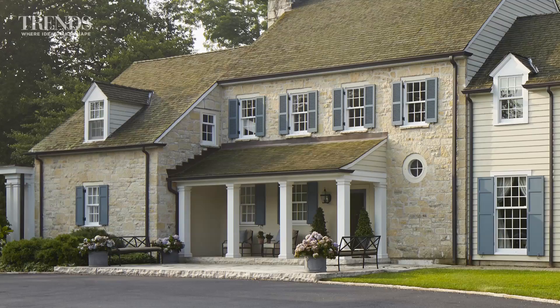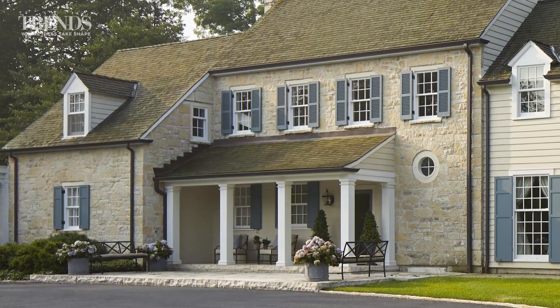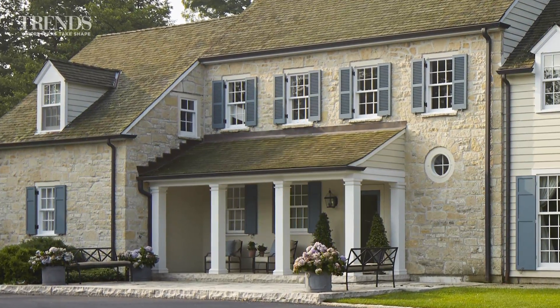The original porch had some nice columns on the front. Although they had to be redone, we dressed them up a little bit and added a layer of finesse to those columns.